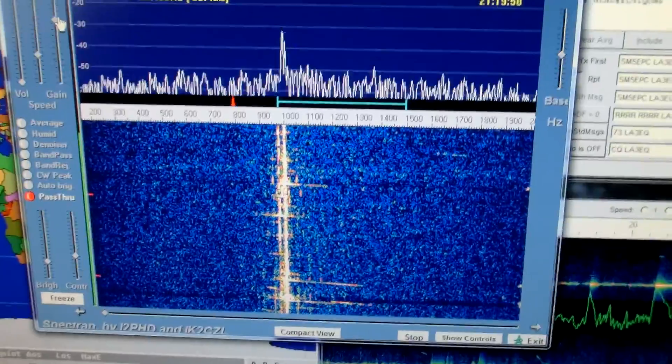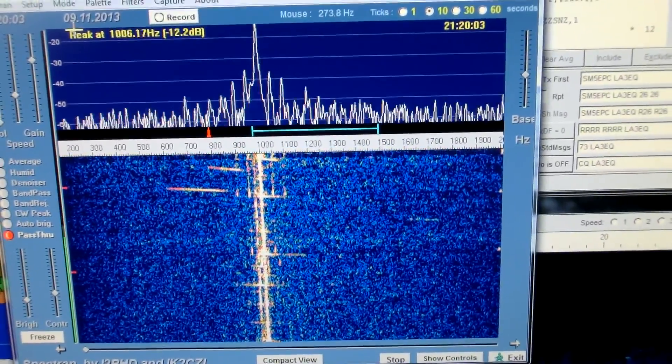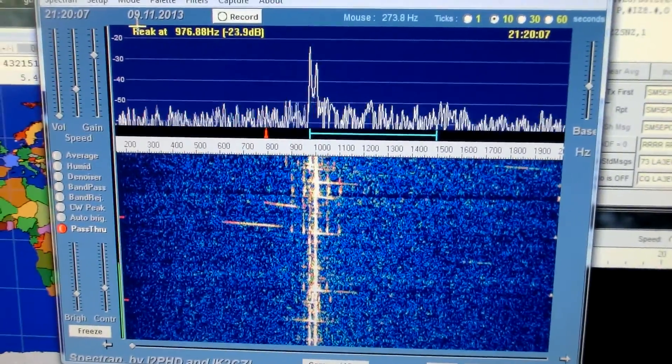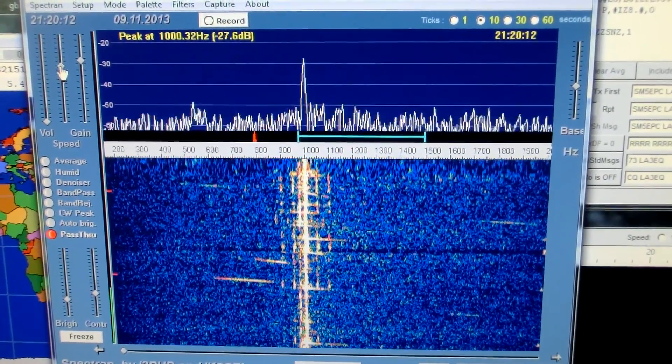All these horizontal lines you see — they're meteorites producing a Doppler effect. You can speed up the display a little bit.